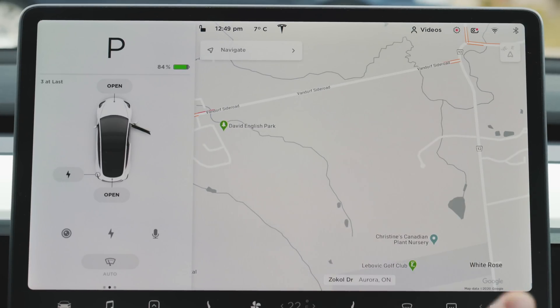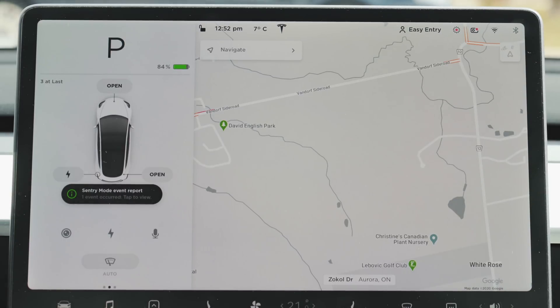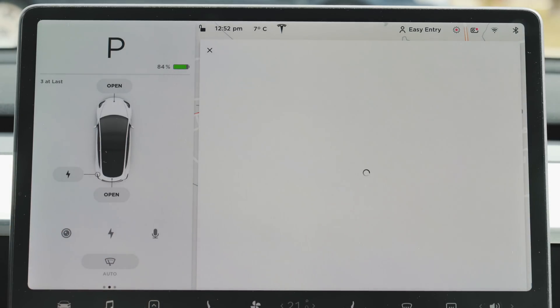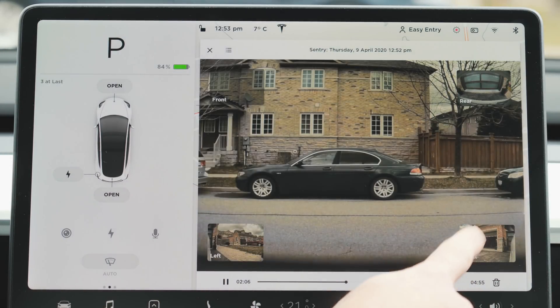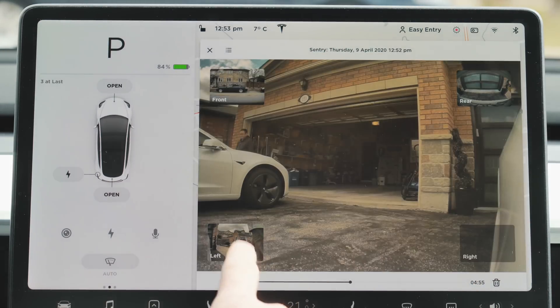The next thing is to look at the new graphics for sentry mode. I'm going to exit the car, lock it, and within a few seconds we should see the new graphics for sentry mode. There you have it — I've just activated the new sentry mode. The new icon looks like the eye from the game Portal. Now back in the car, you can see we've triggered one sentry mode event report. Tapping on that says 'one event occurred, tap to view,' and tapping it brings up the viewer automatically and takes us right to the clip — here I am approaching the car.